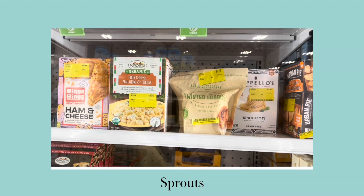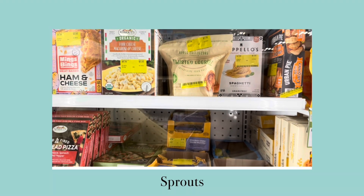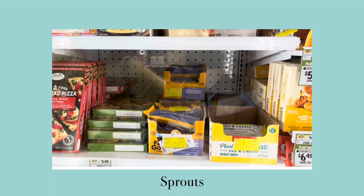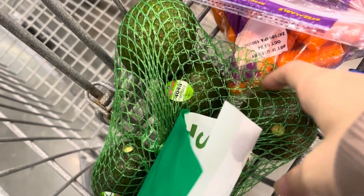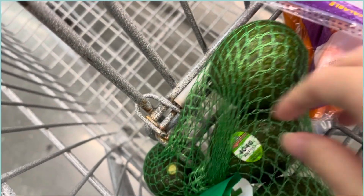First we went to Sprouts, where we saw items that were marked down in the frozen section right over here. I would have gotten the plant-based breakfast burrito if it was marked down cheaper.